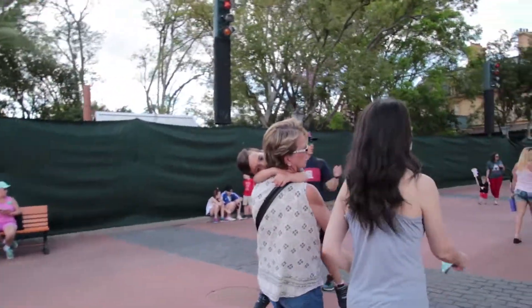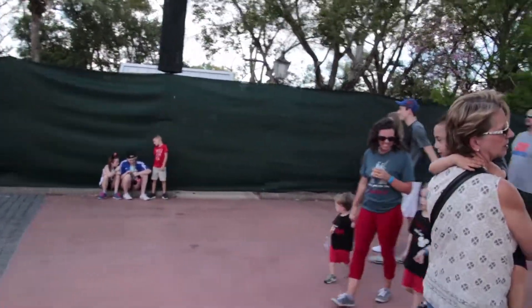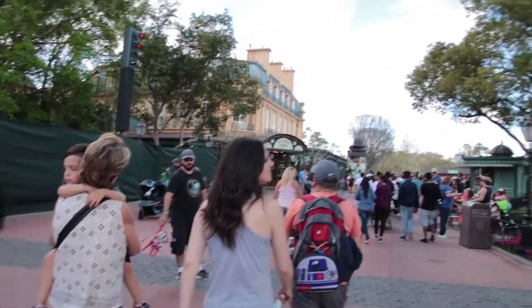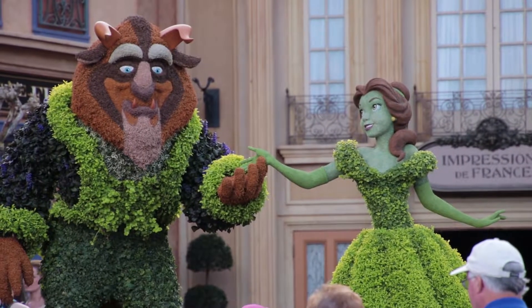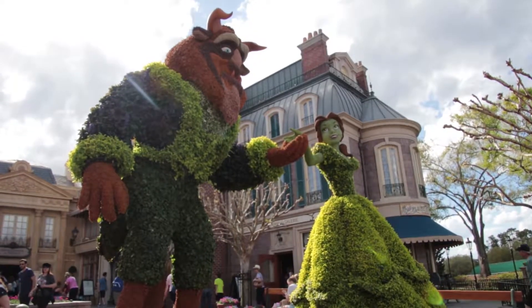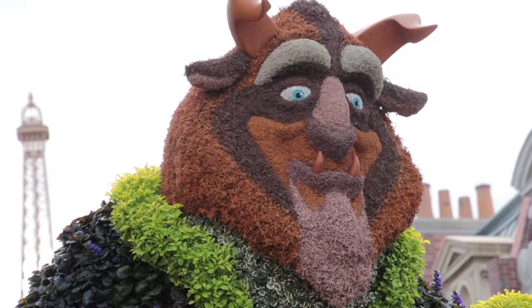As we continue to make our way around World Showcase, right across from Belle there is another screened-off area that'll definitely have one or two booths — probably the Florida Fresh booth right here next to France. Speaking of France, as we go in, you easily get the most-photographed topiary in Flower and Garden: it's going to be Belle and the Beast.